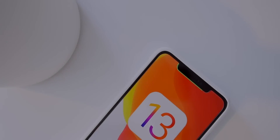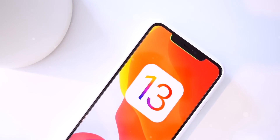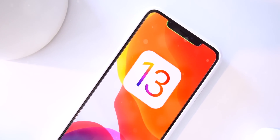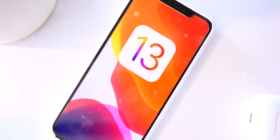Hey, what's up guys. Keeping the theme of short and straight-to-the-point videos, here's the latest jailbreak news and a quick recap of everything we know so far related to an iOS 13 jailbreak.